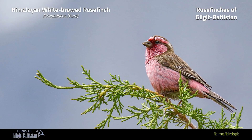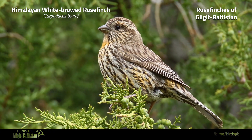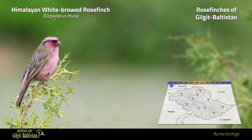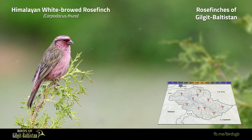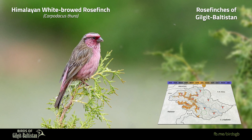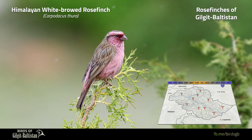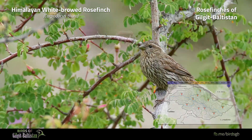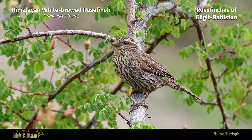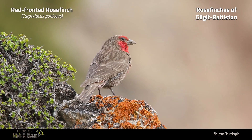Himalayan White-browed Rose Finch, or Carpodacus thura, is a medium-sized, conical-built, slender rose finch with a long notched tail, about 17 to 18 centimeters long. The male has pink and white supercilium, pink rump and underparts, and heavily streaked brown upperparts. The female has a prominent supercilium with dark eye stripe, ginger-brown throat and breast, and olive-yellow rump. It is an uncommon summer visitor to juniper scrub in the western half of Gilgit Baltistan, found up to 3,500 meters.